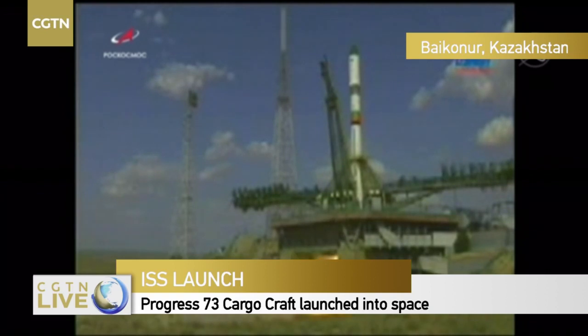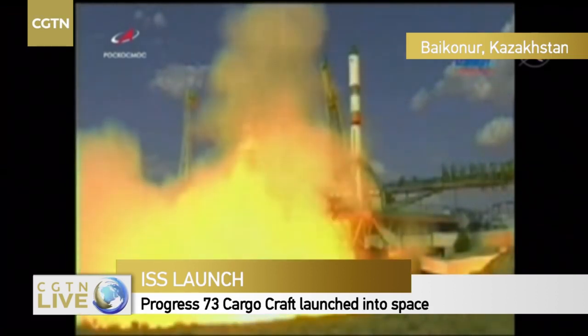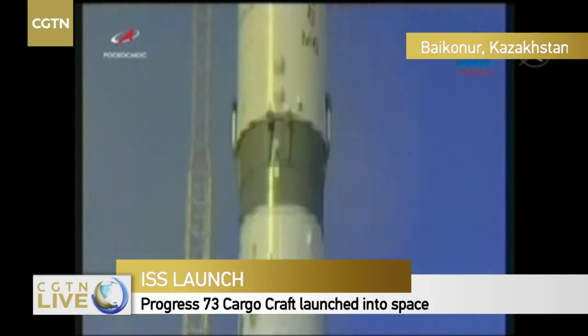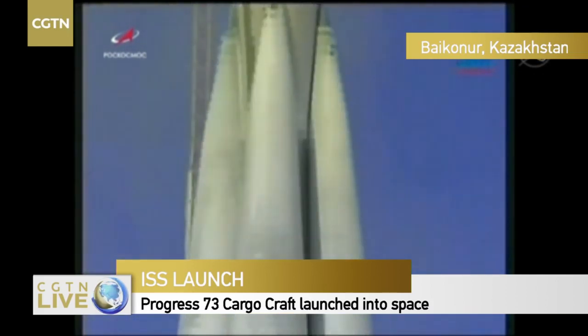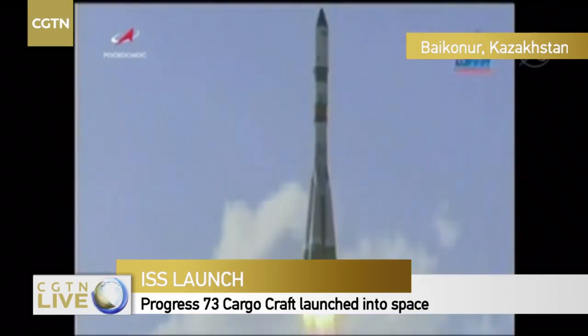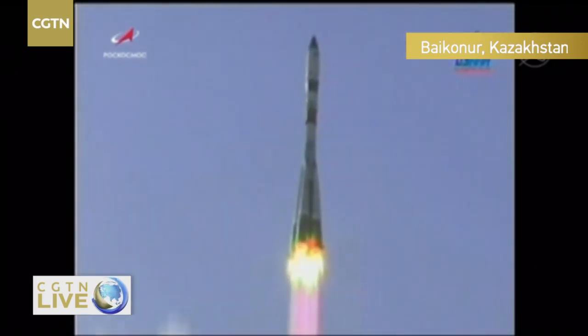Ignition has been started. Engines throttling up. And liftoff — we have liftoff of the Progress. Progress 73 is on its way in the fast lane to the International Space Station.